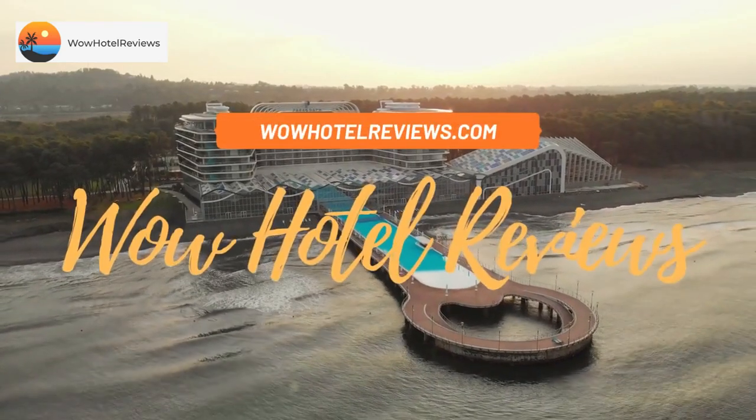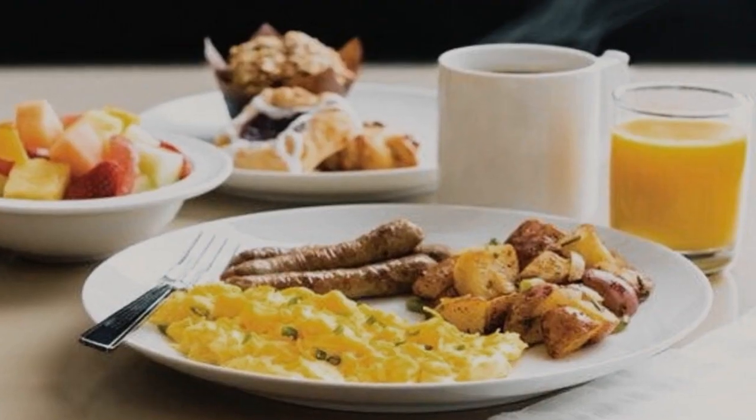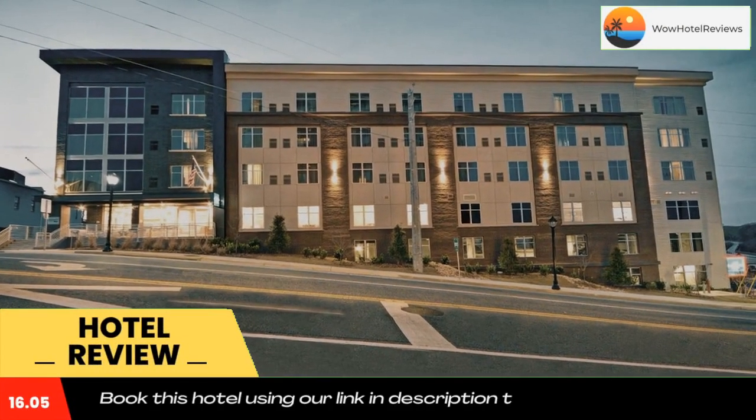Hello guys. Welcome to Wow Hotel Reviews. Today I am reviewing Homewood Suites by Hilton Athens Downtown University Area. It's a three-star hotel. Please use our booking.com link in description to book the hotel and get good pricing.